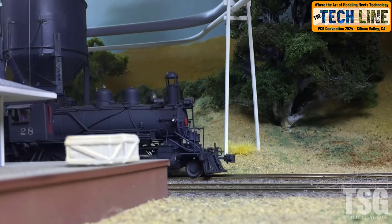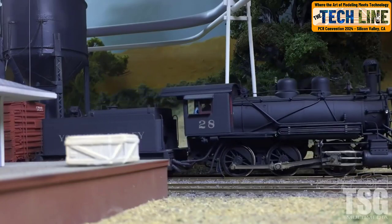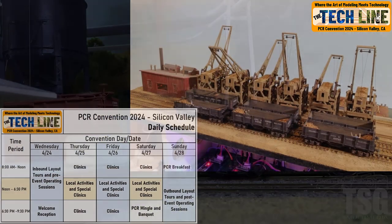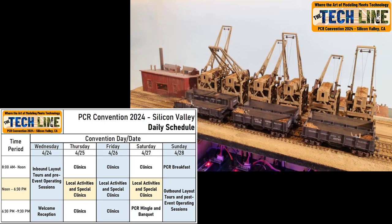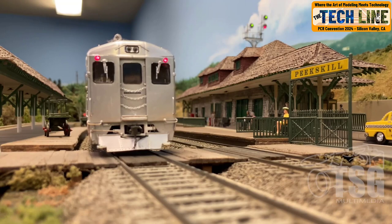The convention will feature the best model railroading in the Coast Division and the rest of the PCR. Each day we will have a full morning and evening clinic schedule, with the option of afternoon layout tours, operating sessions, special extended clinics, and local prototype tours.